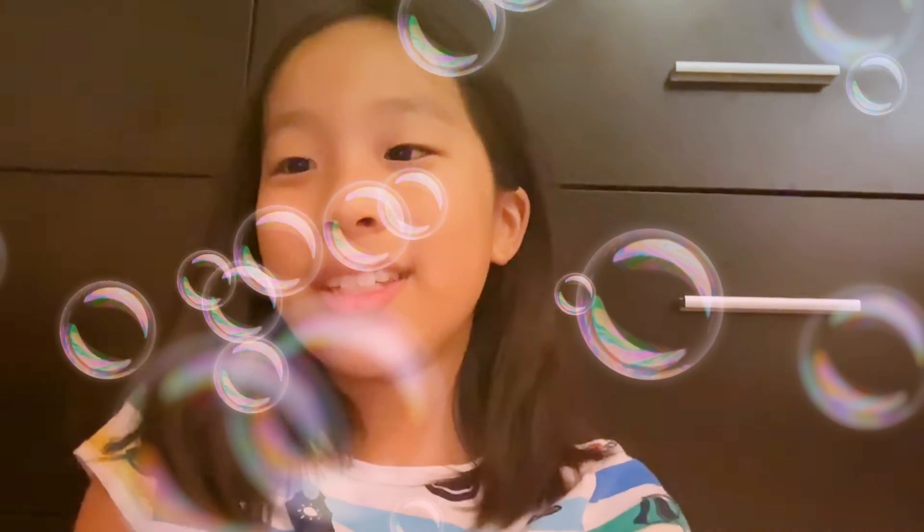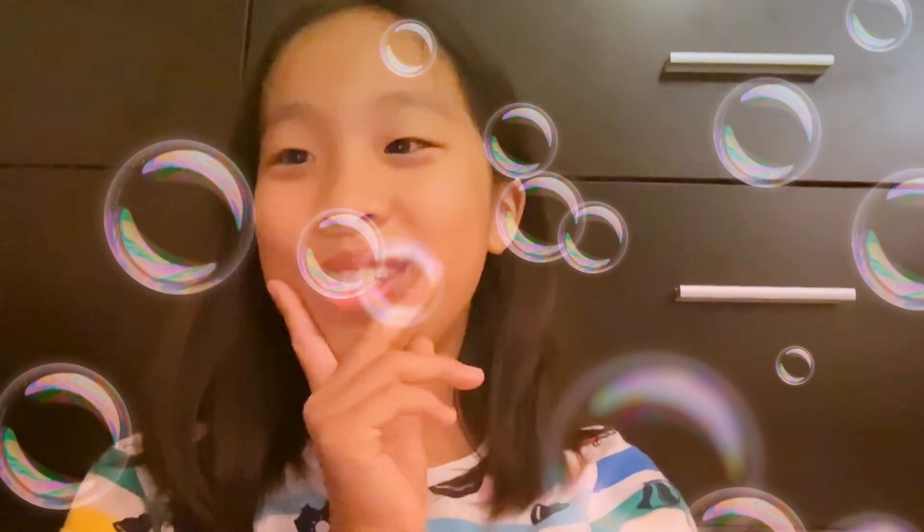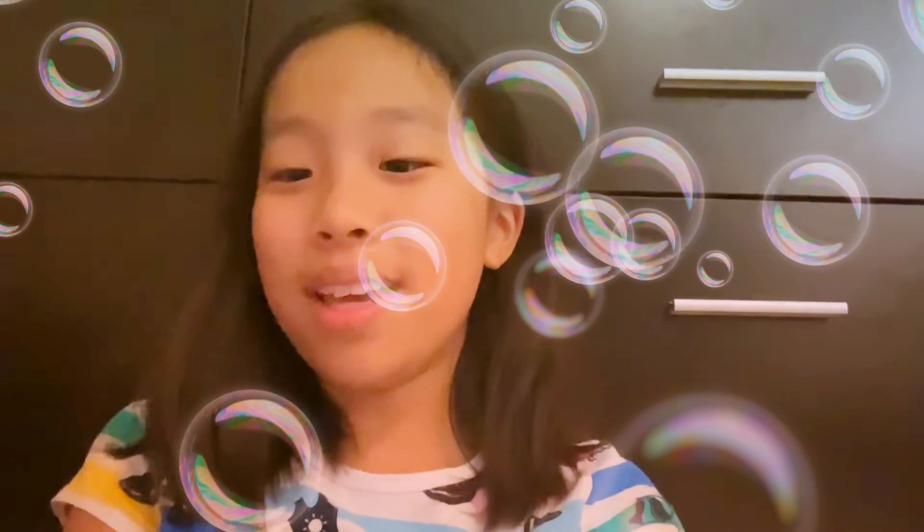Hi guys, this is Madison here, the creator of Easy Clean Screen. If you're looking at this video, you found the right channel — and congrats, you get a one percent discount, which means Easy Clean Screen is only one cent. Congratulations to you guys!